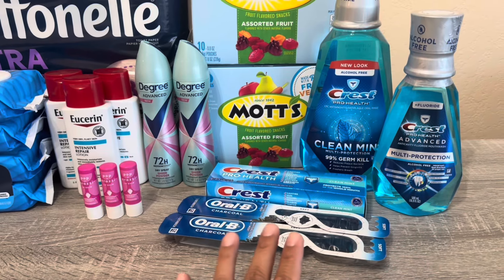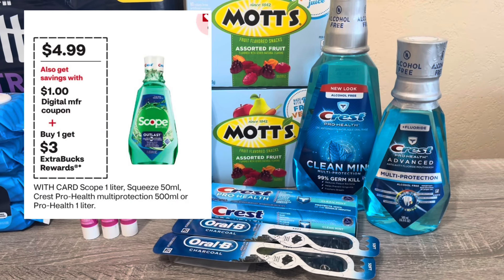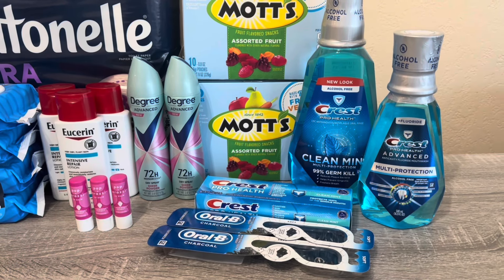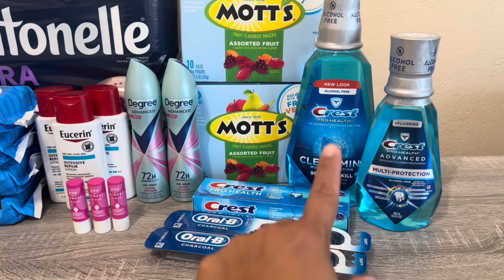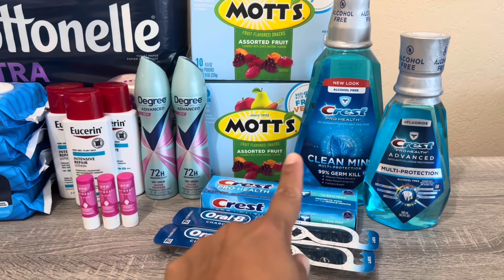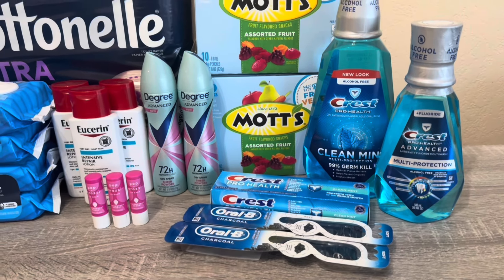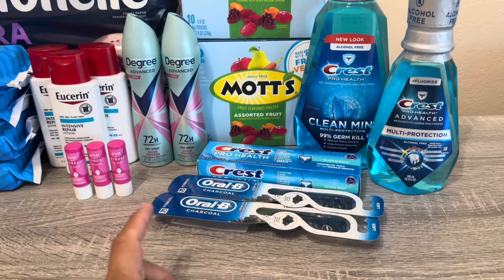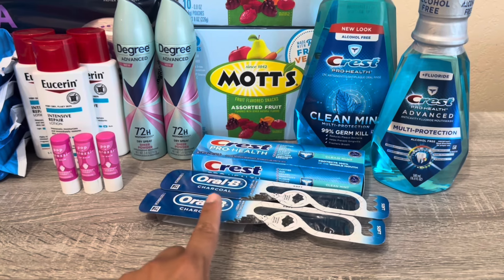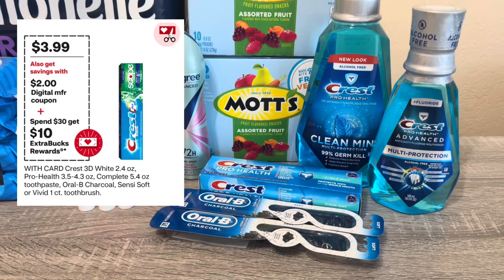The mouthwash is a separate promotion from the other items — those are part of the spend $30 get $10. For the mouthwash and Scope, they're on promotion for $4.99, buy one and get $3 back, limit two. It comes to a cost of $1.99. With a $1 digital coupon, you can buy one, use the digital, get $3 back — it's 99 cents. The second one is $1.99, so for both it's $2.98. That gets me to $9.99, and to reach $20 I picked up two RLB and one toothpaste at $3.99 each.